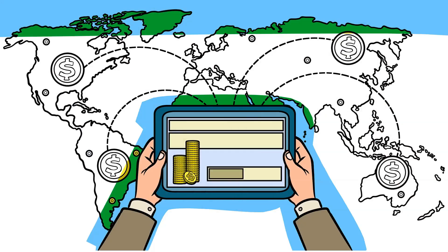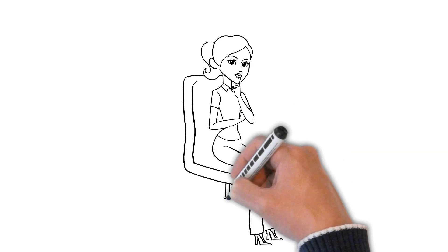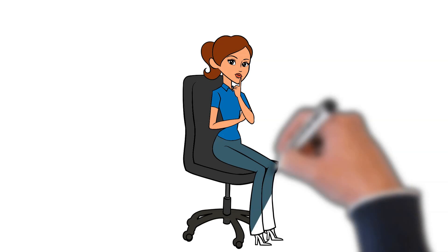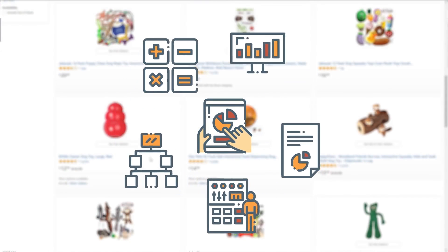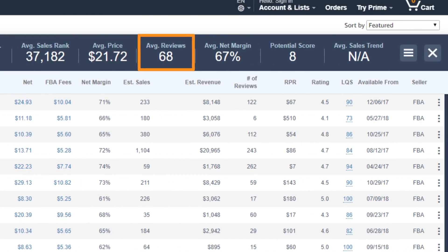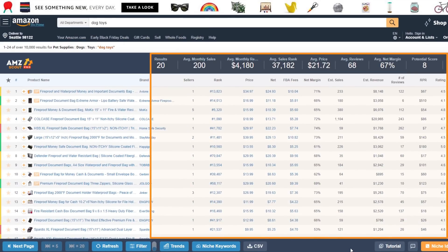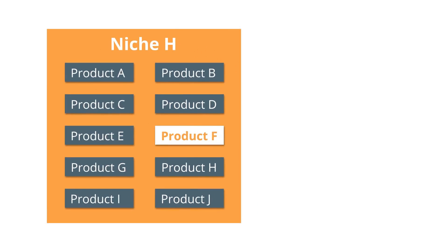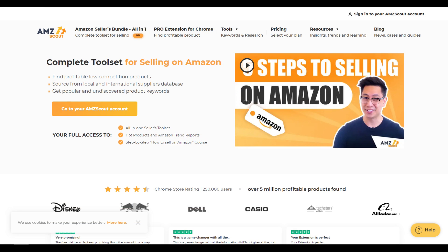If you don't have a product and you're in the process of researching one, a great tool you can use is AMZ Scout. AMZ Scout has complex and advanced algorithms which help calculate the number of sales, revenue, commission fees, number of reviews, competition level, and many other useful indicators for every single product you see. This allows you to figure out which niche and which specific product within that niche has a great profit margin, high demand, and low competition. You can sign up for a free trial using the link in the description below.